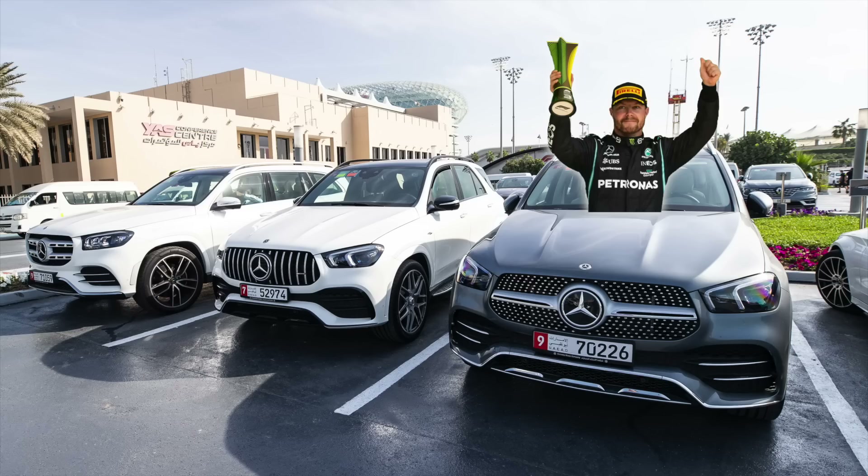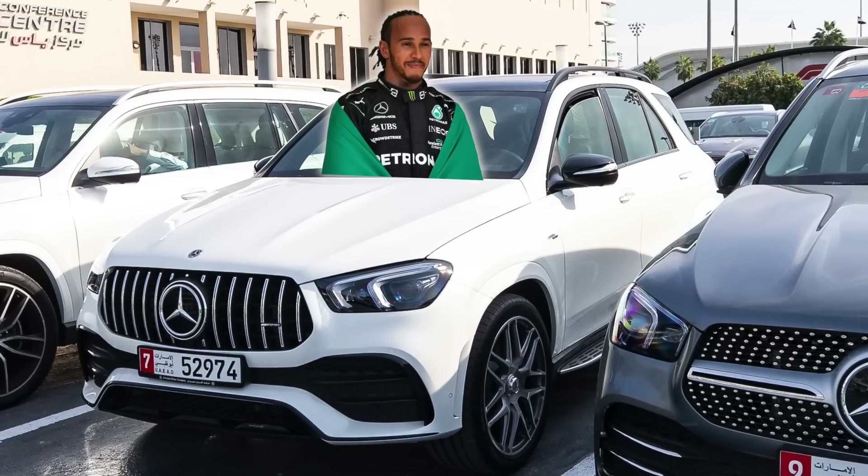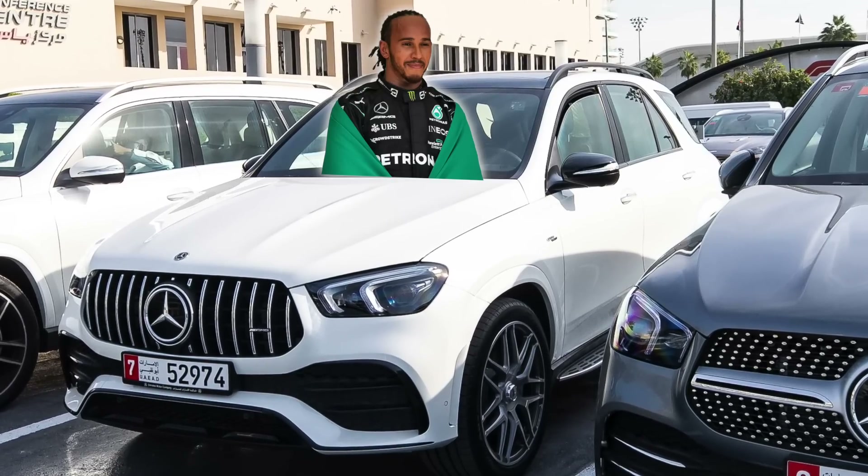These last two races threw up a variety of vehicles driven by the F1 drivers and some of the team principals. First up, let's go through the Mercedes drivers. We had Valtteri Bottas coming in in this blue-grey Mercedes GLE 450 on one or two days — the other days he rode his bicycle to the track. His teammate Lewis Hamilton was driving a GLE 53 AMG version.